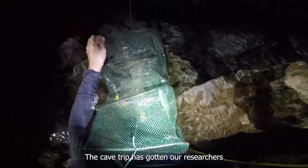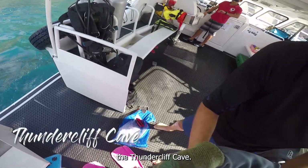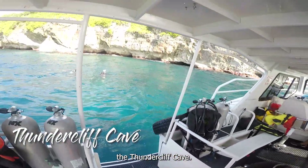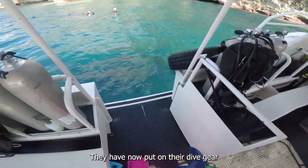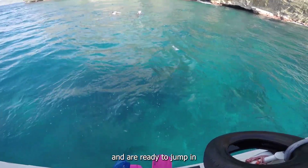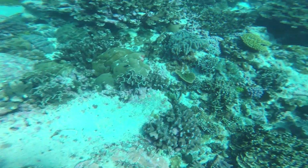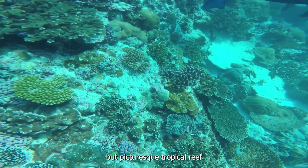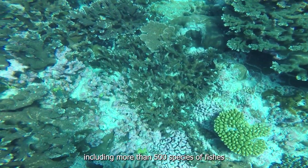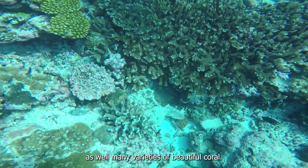The cave trip has gotten our researchers partially submerged in the waters, but they are going to dive straight in at their next location, the Thundercleaf Cave. They have now put on their dive gear and are ready to jump in. Christmas Island is surrounded by a narrow but picturesque tropical reef which supports bountiful marine life, including more than 500 species of fishes as well as many varieties of beautiful coral.